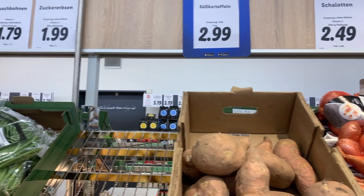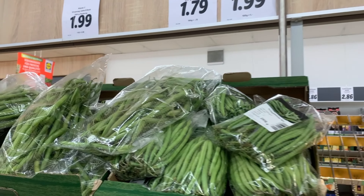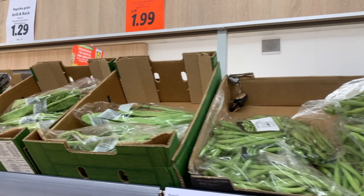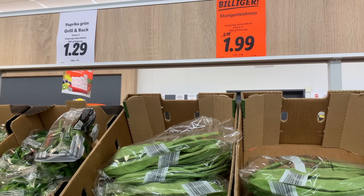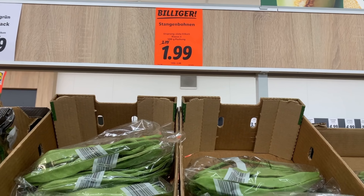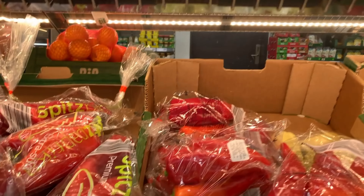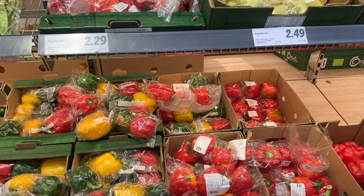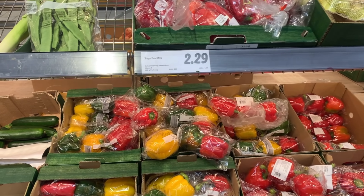This is the vegetable section. You can see beans in two varieties, cauliflower, spinach, tomato, carrots — everything is easily available in different varieties and different price ranges. And capsicum is also here, packed in packets at 1.49 euro and 1.29 euro.